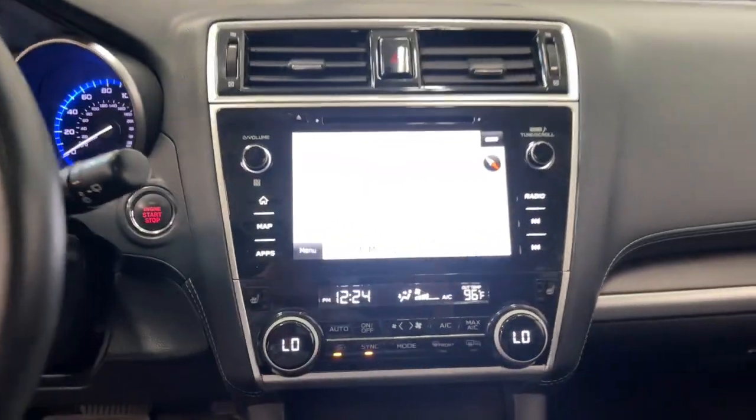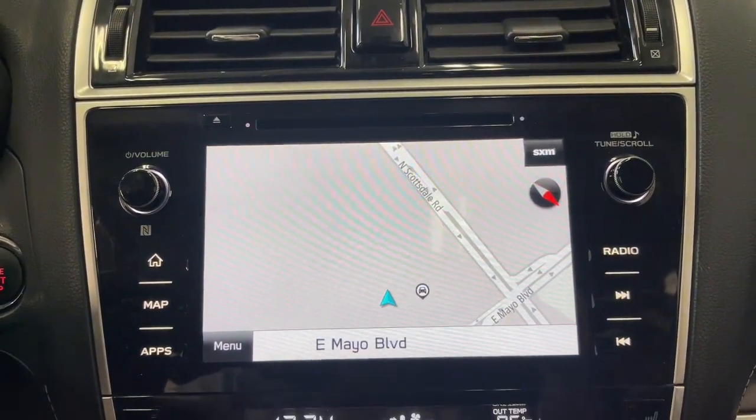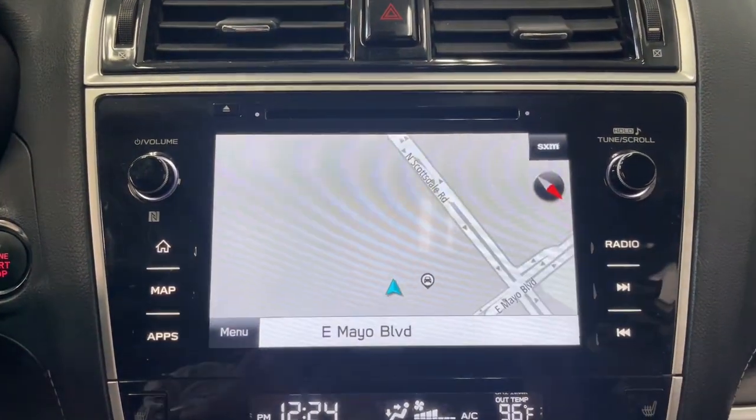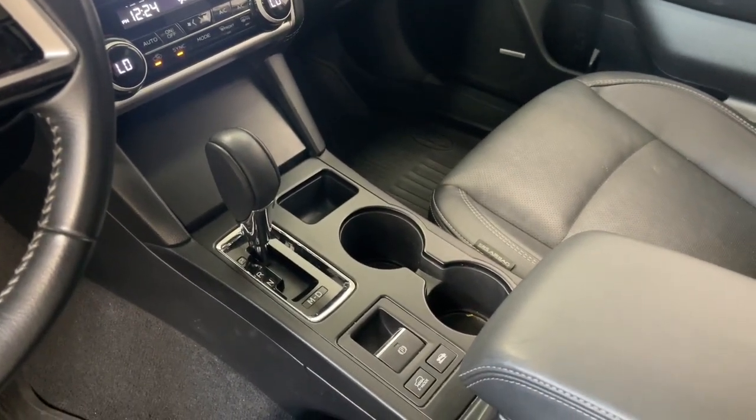These are just some of the great options this vehicle comes with: Apple CarPlay and/or Android Auto, Navigation System, Keyless Entry, Moonroof, Power Passenger Seat, Heated Rear Seat, Heated Mirrors, Satellite Radio, Backup Camera, and Power Lift Gate.